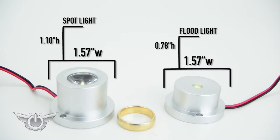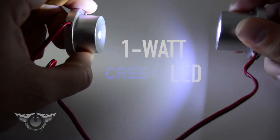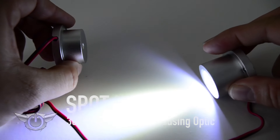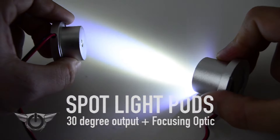Look at both models compared to a ring. These rugged yet smooth lights contain a super bright 1-watt Cree LED chip that delivers a bright and vibrant beam. Our Oracle spotlight pods present a 30-degree light output while utilizing a focusing optic to highlight anything you desire.